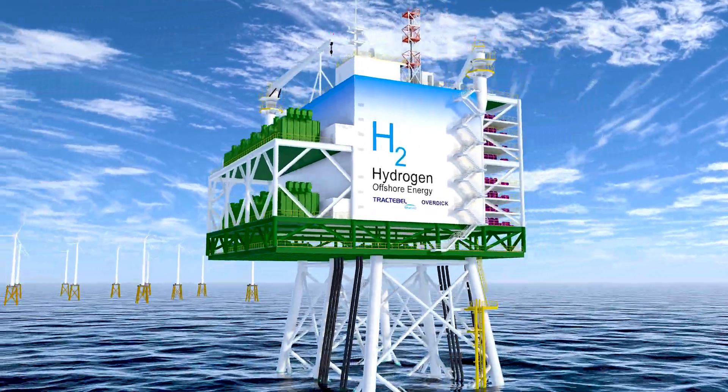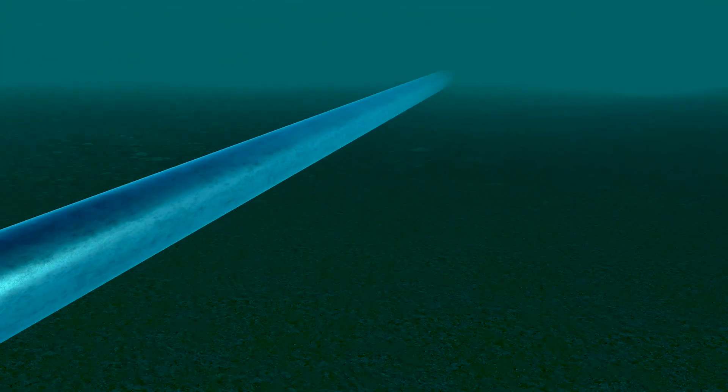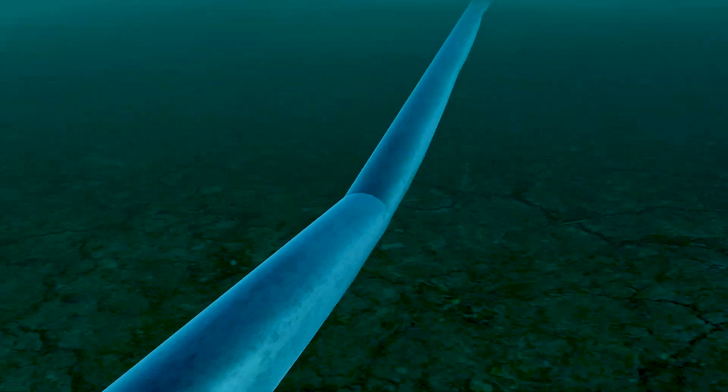Offshore hydrogen production allows the offshore grid connections to be optimized. It avoids any curtailment of the utilization of available wind energy. The hydrogen production is therefore not only green, but it significantly improves the competitiveness of offshore wind generation.